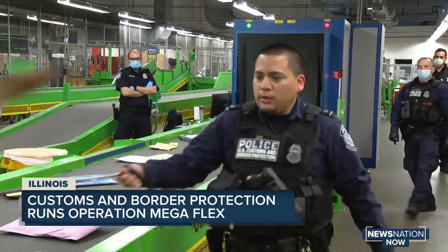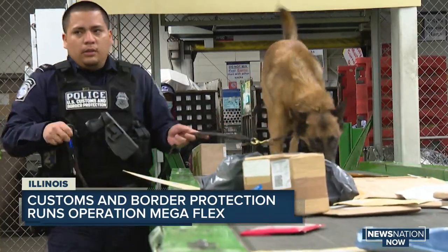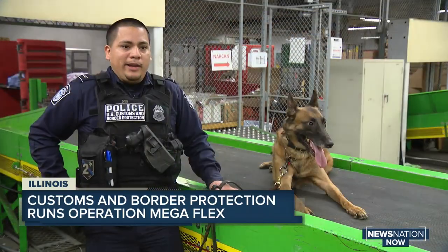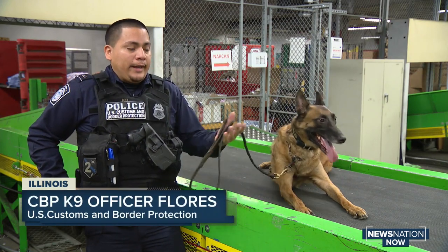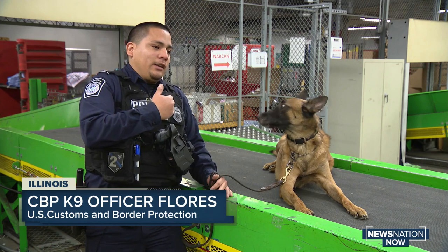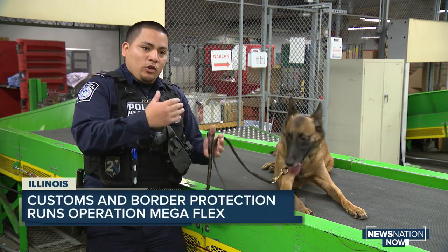Canine officers are very busy. This dog is trained to detect seven different odors of narcotics. To do the dog's work might take about 10 people, but with just one dog, as you can see, he's scanning hundreds of packages at a time in a short time frame.